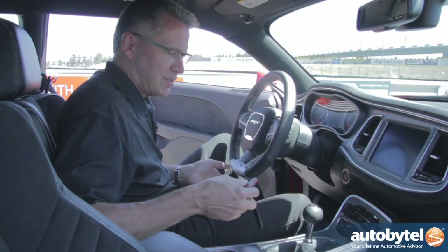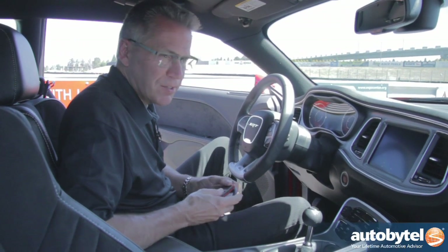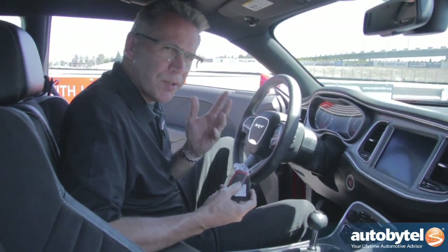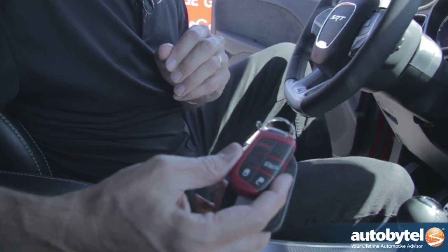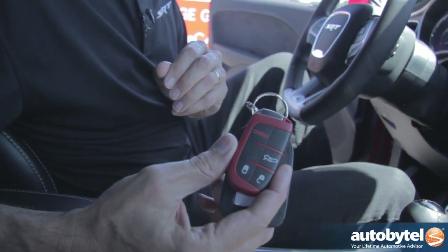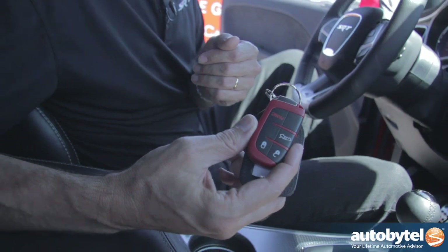One of the things that's very special on the Hellcat is the red key. The car comes with two keys: one is black and that limits the horsepower to 500 horsepower. With the red key you get the full 707 horsepower.